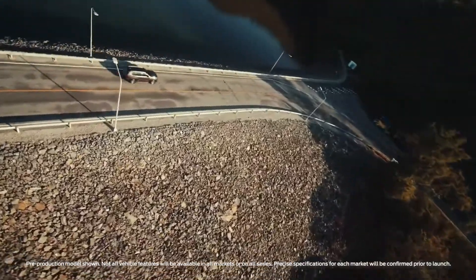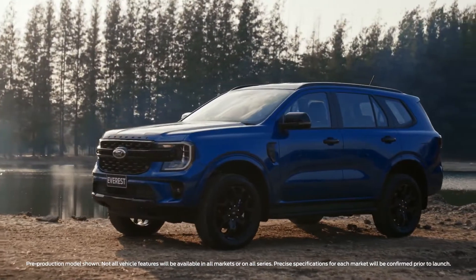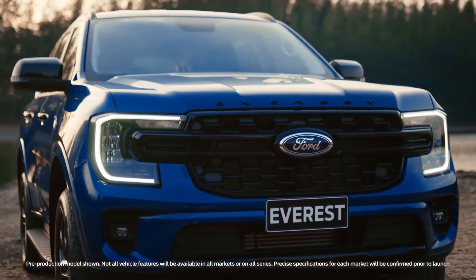Rugged and capable, comfortable and clever, the next-generation Everest is designed for adventure and engineered for comfort.